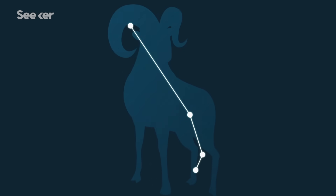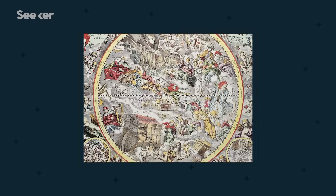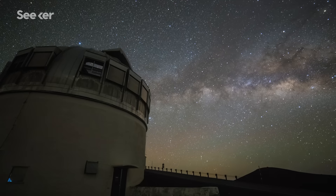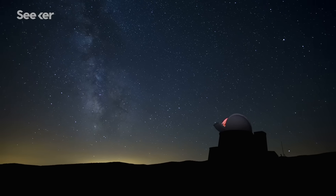For the Babylonians, the shape of a ram in the night sky meant spring was finally around the corner. You may be asking yourself, why are we talking about the zodiacs in a science video? Well, actually, the reason why they stood out among the rest to ancient stargazers is kind of the same reason why they're pretty important for understanding basic astronomy today.